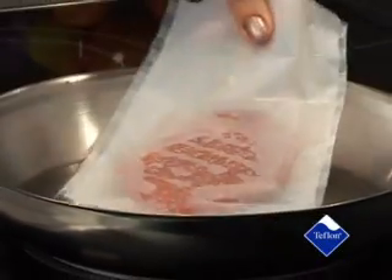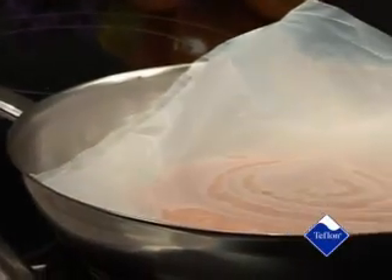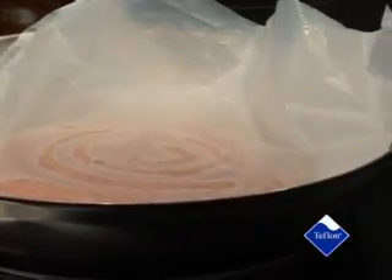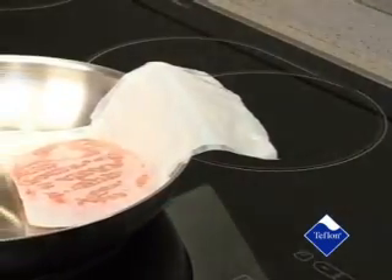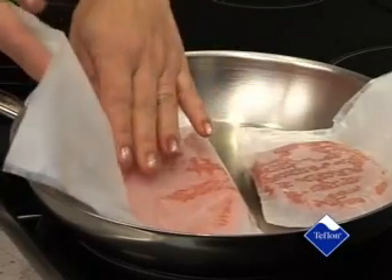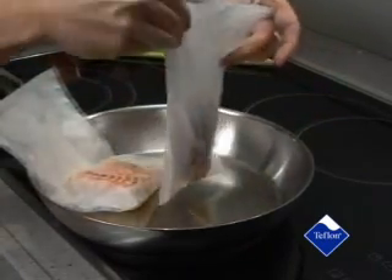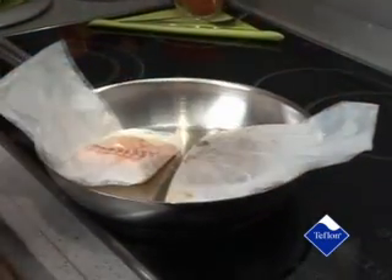With no-stick cooking liner, you always prepare low-calorie food — no need for oil or butter. Cook healthily, up to 80% less calories. No burnt pans and dishes, no unpleasant washing up. The no-stick is quick and easy to clean. It never sticks with no-stick.